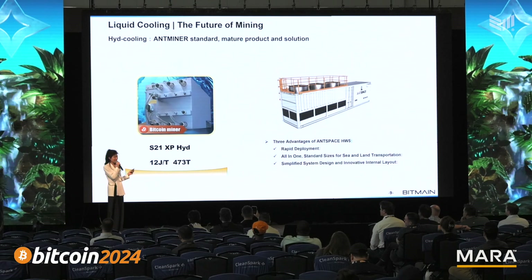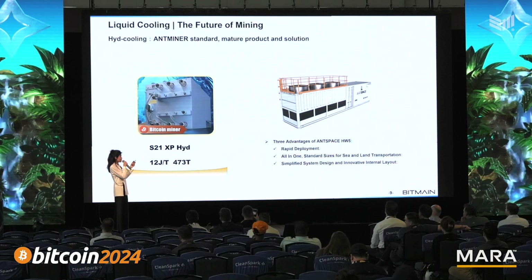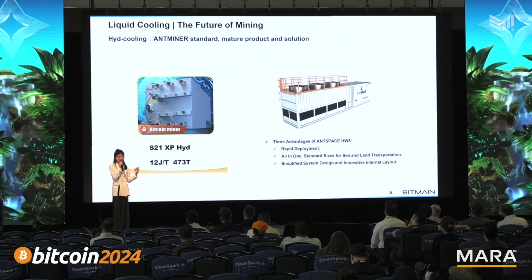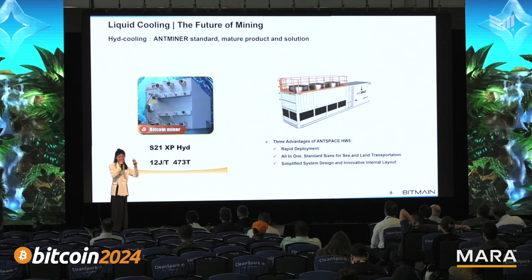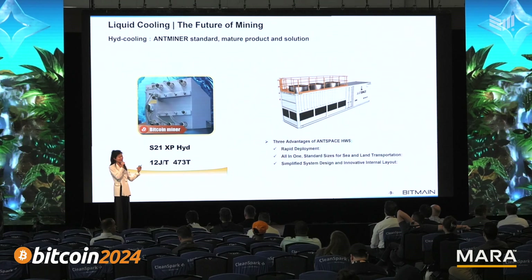It's an all-in-one solution, very standard size. You will have the cooling solutions and the containerized solutions in one unit. That will save you a lot of space and improve shipping efficiency.